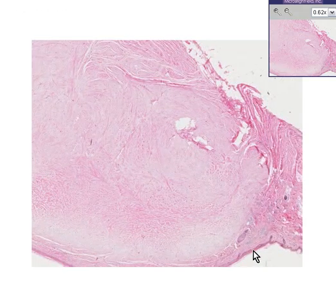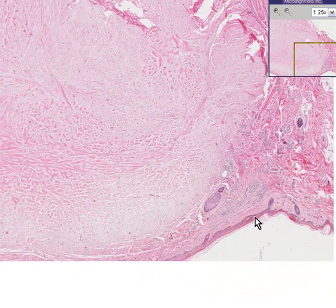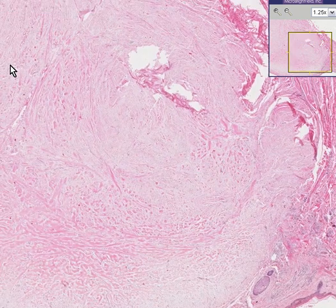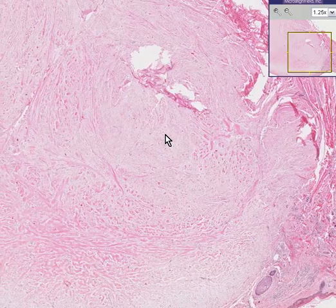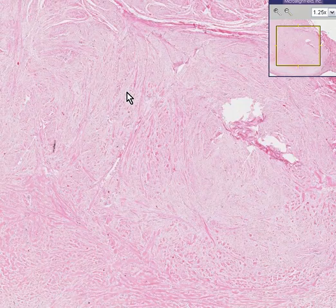Microscopically, you can see along the lower edge here some epidermis, some dermis, perhaps some hair follicles and skin appendages. But the dermis is tremendously increased in thickness by this huge bundle of collagen.